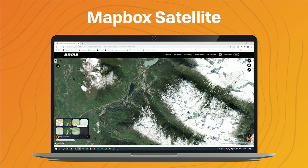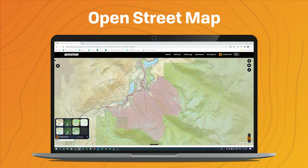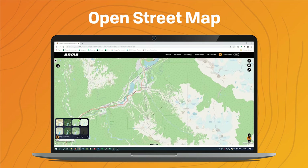We also offer some open source base maps, so we have OpenStreetMap, which is a very popular, almost open source version of Google Maps.